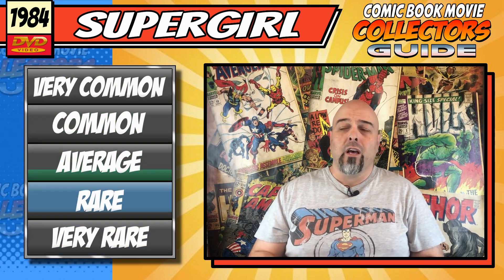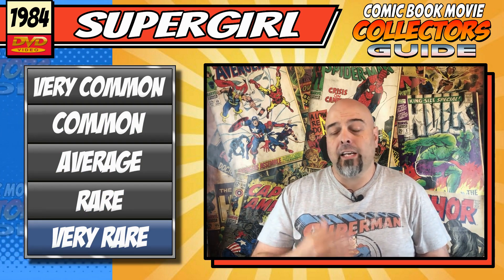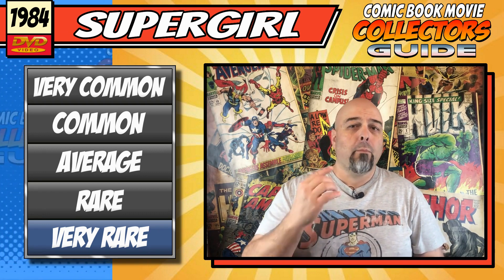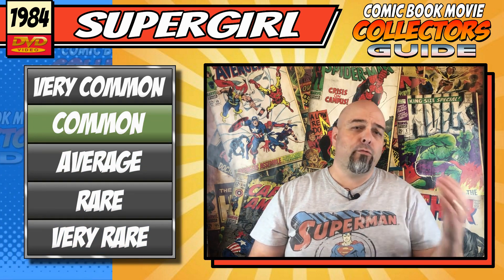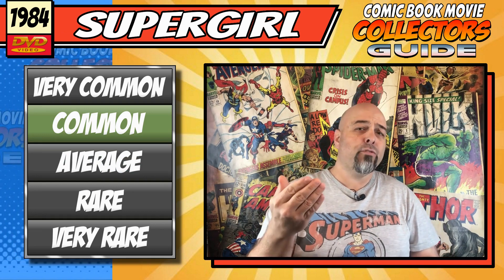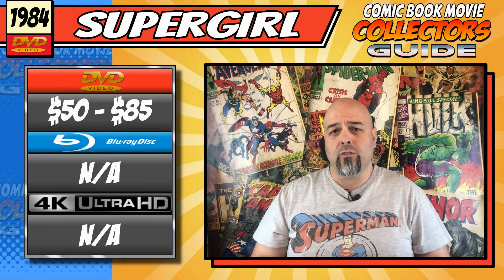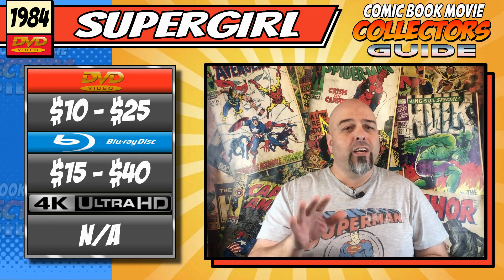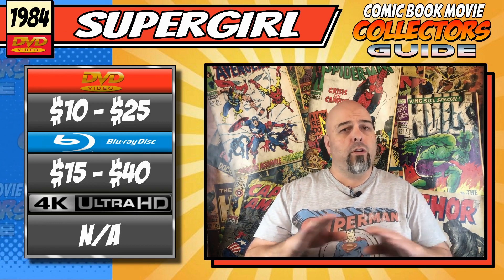As far as availability goes, for the limited edition one — very rare. There are only 50,000 copies out there, and in my time looking for it, I've only ever seen four copies for sale over the last few years, so you will really have to do some searching to find one. But if you just want to go with your standard edition, that's more on the common side of things — not hard to find in any retail outlets or online. As far as your average price goes, for the limited edition you're looking at anywhere between $50 to $85 on DVD, with no Blu-ray and no 4K. For a standard copy, you're looking at anywhere between $10 to $25 on DVD and $15 to $40 on Blu-ray with no 4K as yet.